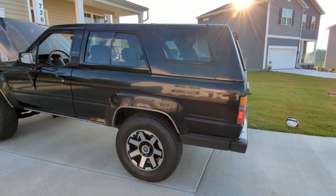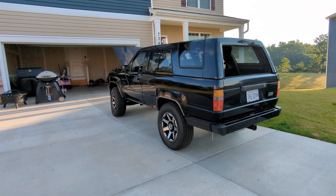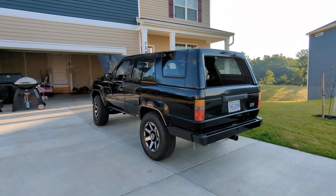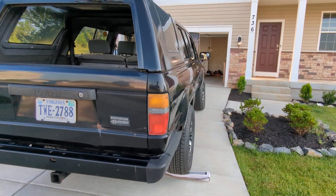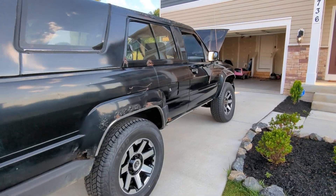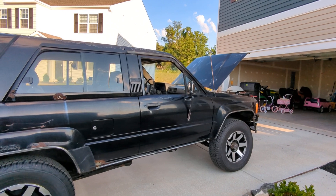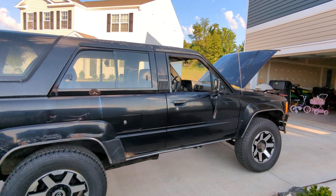So there she is — 1988 4Runner, four-wheel drive. She's a beaut. Been wanting one of these for a long time. Thanks for watching, y'all take care now.